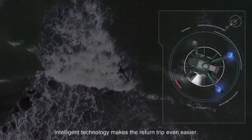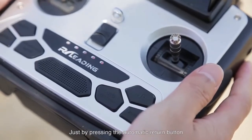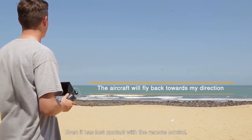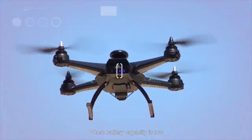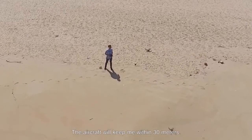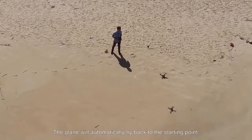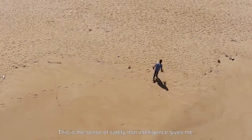Intelligent technology makes the return trip even easier. Just by pressing the automatic return button, the aircraft will fly back towards my direction, even if it has lost contact with the remote control. When battery capacity is low, the aircraft will keep me within 30 meters. When it's close to no power, the plane will automatically fly back to the starting point. This is the sense of safety intelligence gives me.